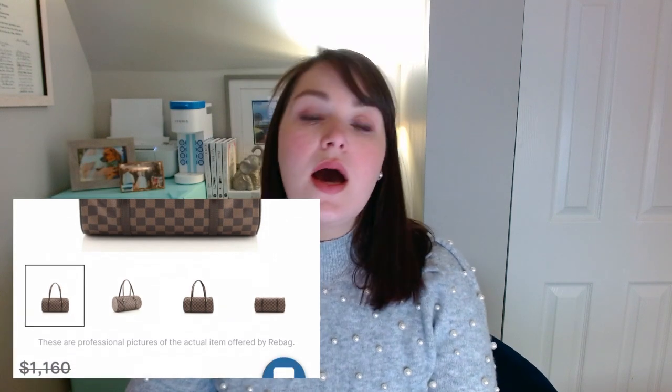I also found one in the Damier Ebene canvas from Rebag for $835 — still well below what you would pay new. That's going to be a little pricier but in much better condition. If you're looking to get the style Louis Vuitton is currently selling, obviously these aren't going to be the BB — they're a little bit bigger and don't have the crossbody strap, but you could always add one. I've done that for several bags and I can link below some Etsy shops where you can buy the loops to put on your bag.